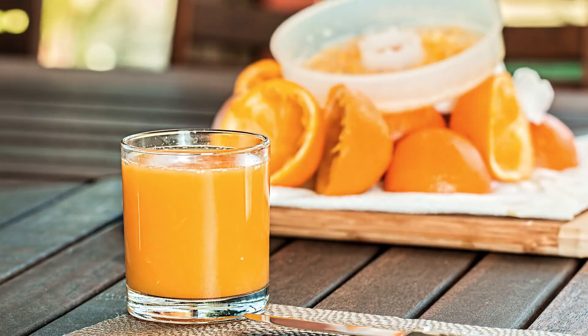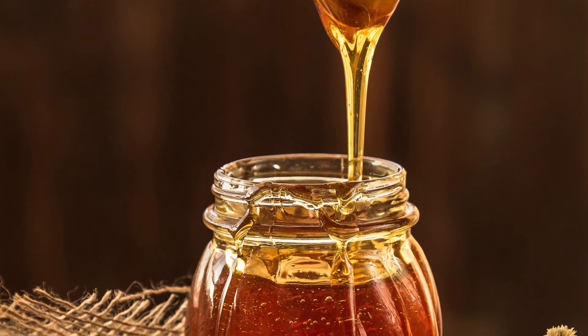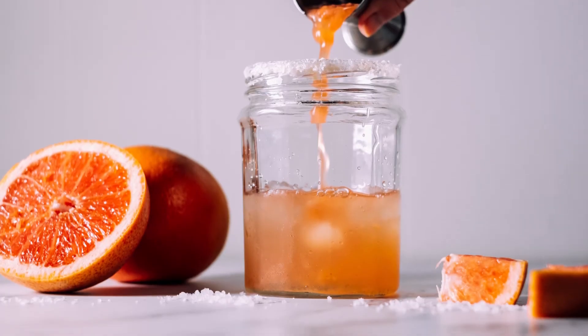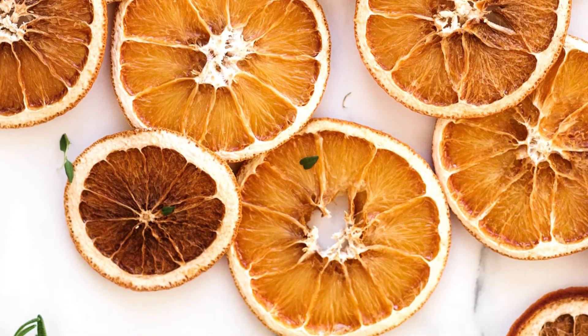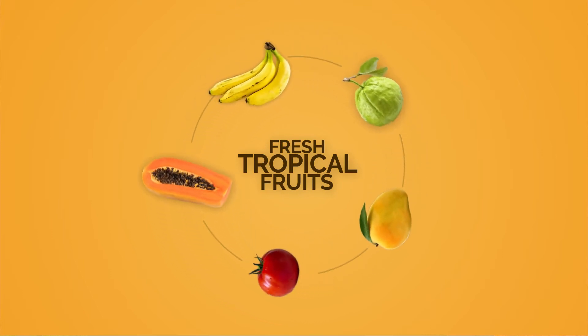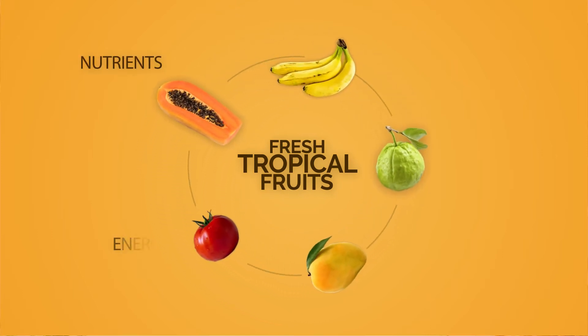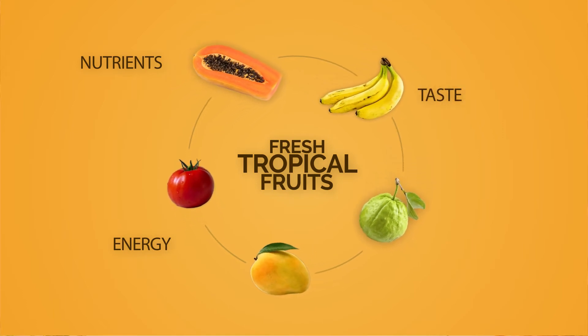These perishable tropical fruits are often processed into pulps, purees, juices, concentrates, nectars, jams, marmalades, canned fruits, fruit bars, and dehydrated fruits and their powders. Tropical fruits are seasonal, and hence processed fruits give you all the nutrients and energy along with wonderful taste round the clock and throughout the year.